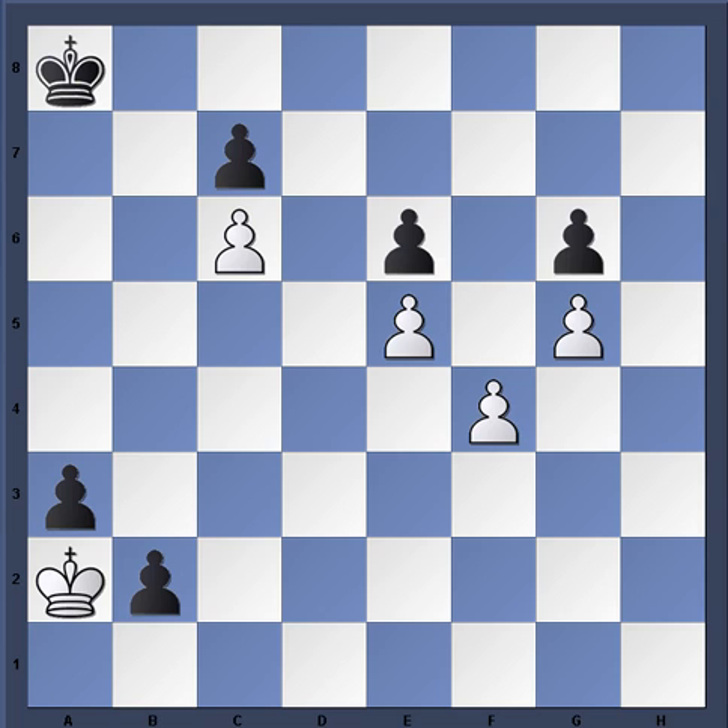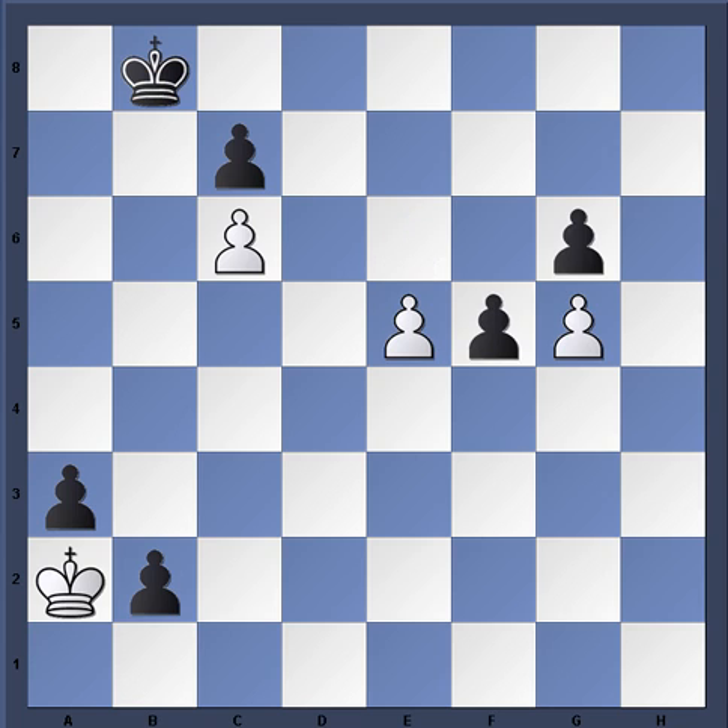After f4, f5 - now King b8, because the Black king has to rush to aid. Then f5 again - Black has no time to move his king, so he has to capture: e×f5. Now e6, King c7, and then e7. Just like that, White is winning the game. The c-pawn in this composition creates a situation where the Black king cannot stop the queening pawn.